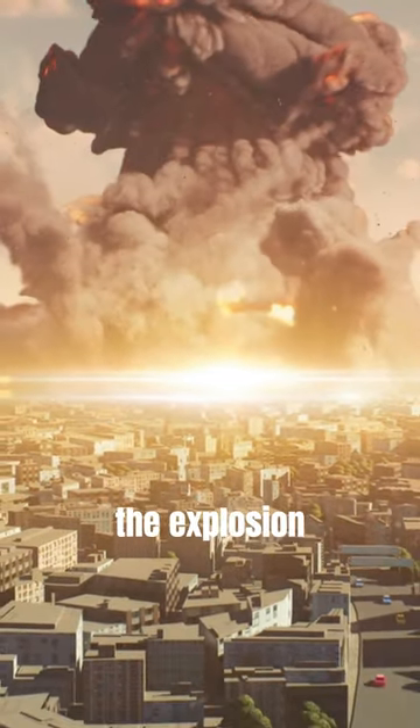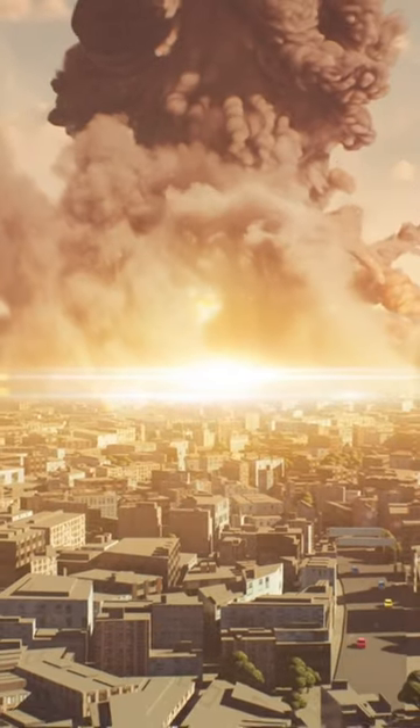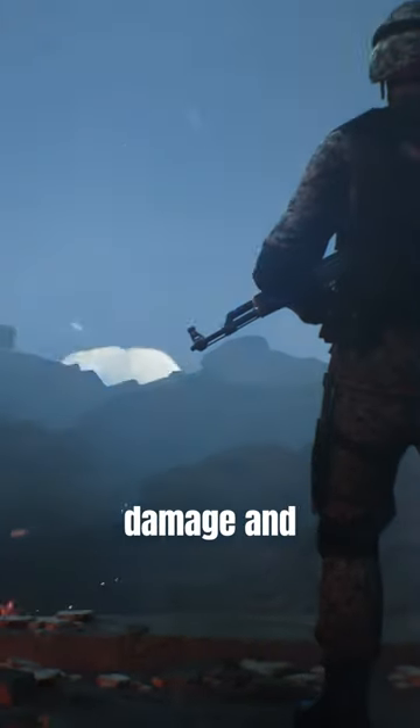During a nuclear test, the explosion can be seen and felt for miles around. The heat and radiation can cause widespread damage and harm to those nearby.